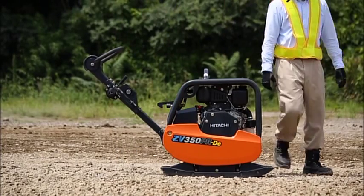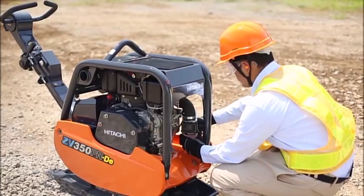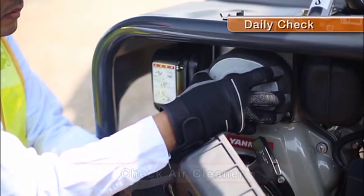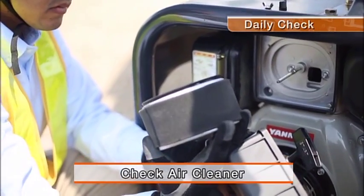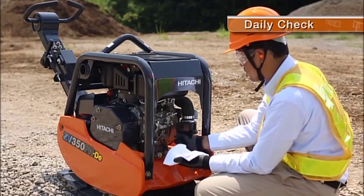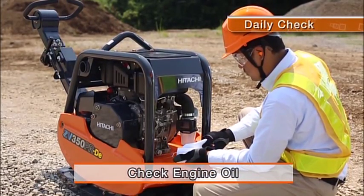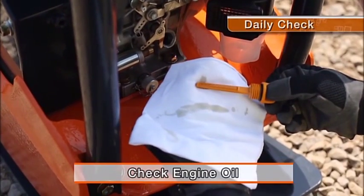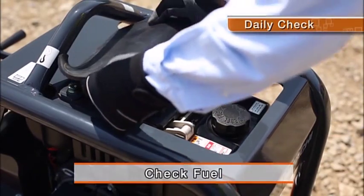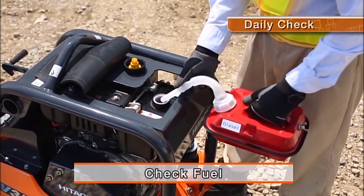All areas for maintenance are centred on the front of the body. Daily and regular checks are quick and easy.